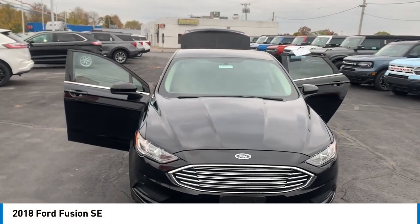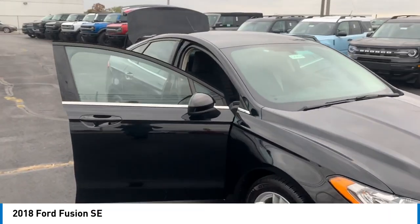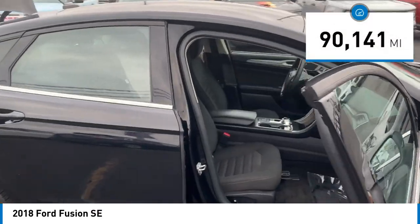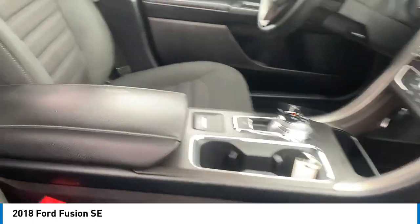Come test drive the 2018 Fusion. You can have both impressive power and great economy in a Fusion. This vehicle has less than 95,000 miles. Here are some of this vehicle's great options.